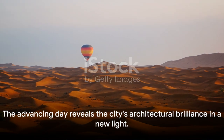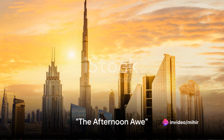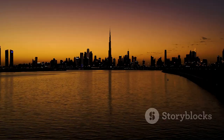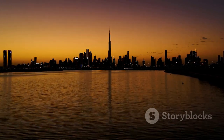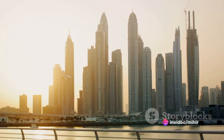As the day advances, the city's architectural brilliance becomes even more evident. When the sun is at its zenith, Dubai's skyline shines in all its glory. In the heart of the day, the city of Dubai reveals a different facet of its beauty. The sun, high in the sky, casts its light directly onto the city's architectural wonders, highlighting their intricate designs and the brilliance of their reflective surfaces.